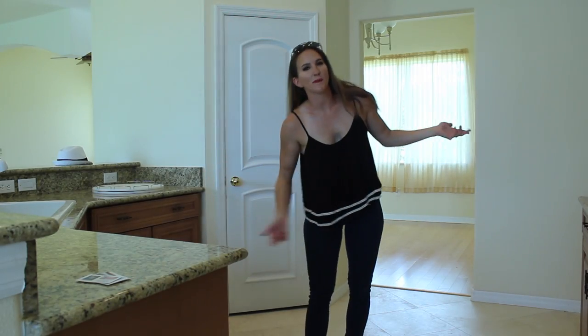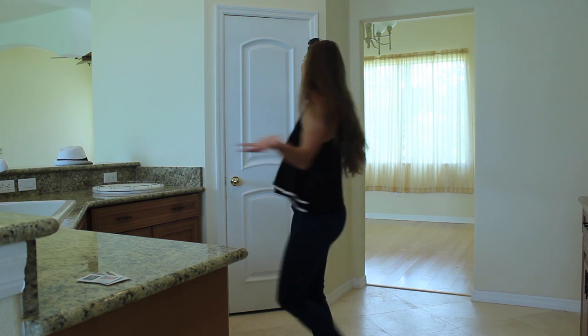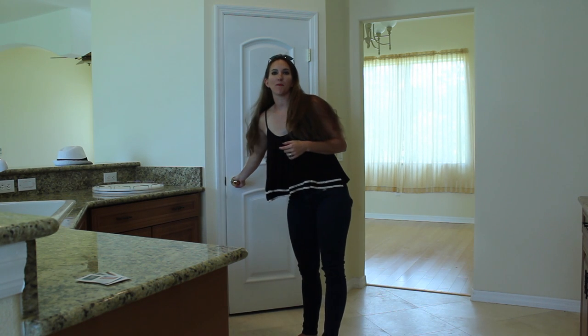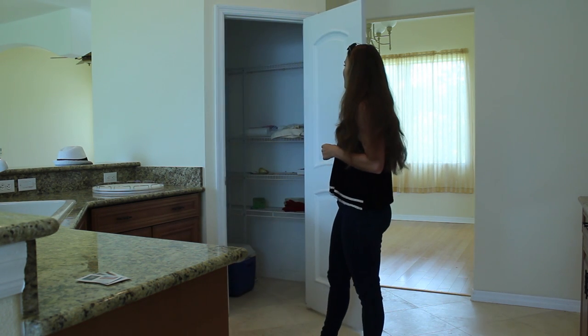Here we have one of my favorite rooms of the house, which is the big open kitchen with lots of storage space and a nice big pantry to store lots of food.